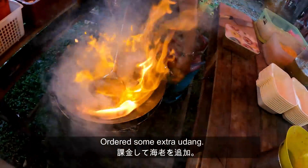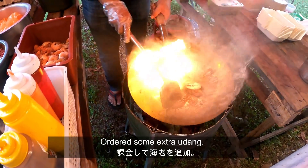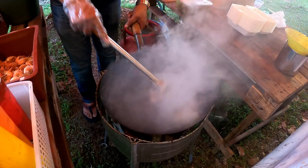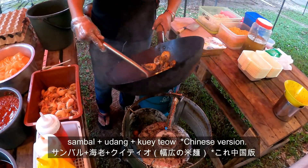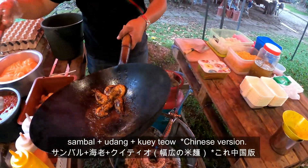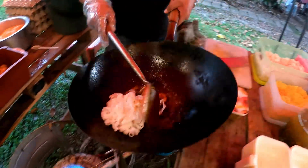I can pay more, so can you add more? Yes. Tambah! And Kuey Teow? Kuey Teow is the noodle — that one, right? Yes, that's Kuey Teow.